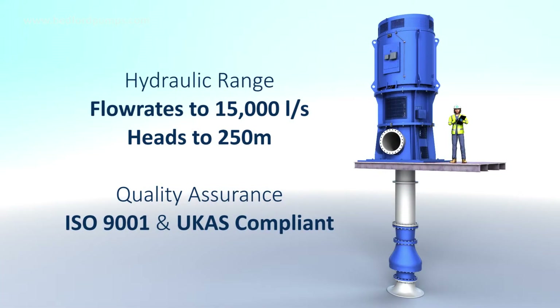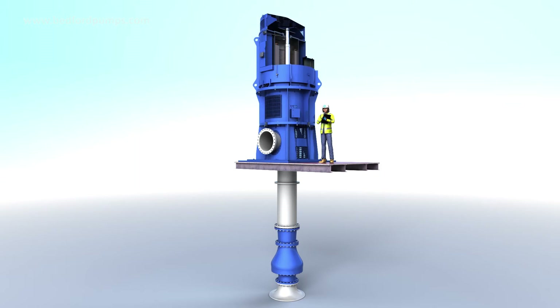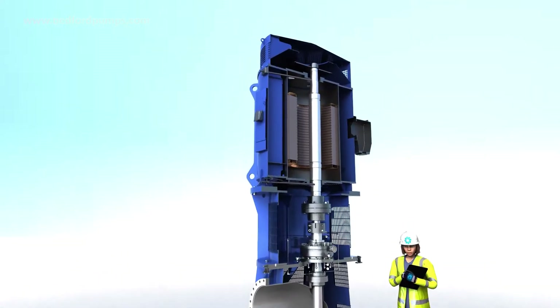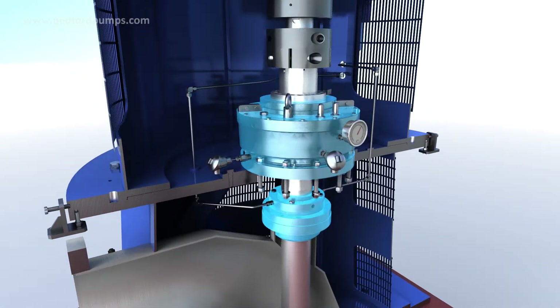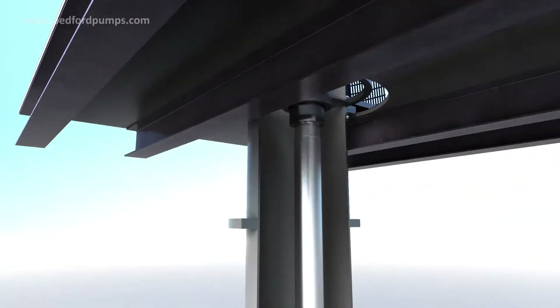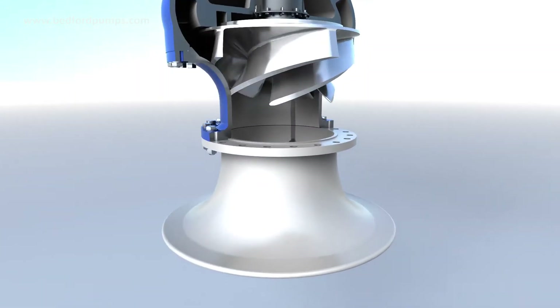Our vertical turbine pumps are available in a wide hydraulic range with larger engineered versions available to special order. Components are selected to suit the specific application to ensure that the pump is robust and efficient and provides the best value to the end user. We offer a choice of motor types, a variety of thrust bearing options, mechanical seals to match the application, shaft lengths that can be engineered to suit the installation, and a comprehensive range of impellers and inlet types available.